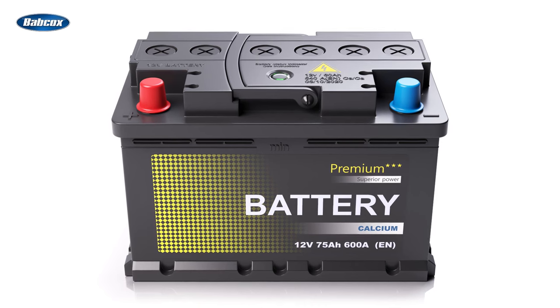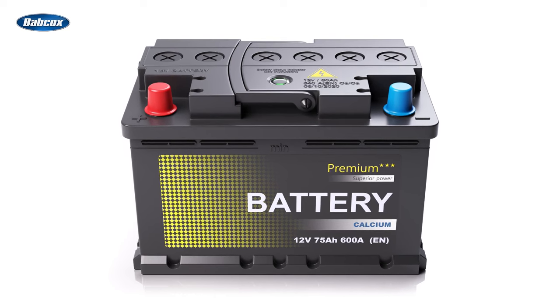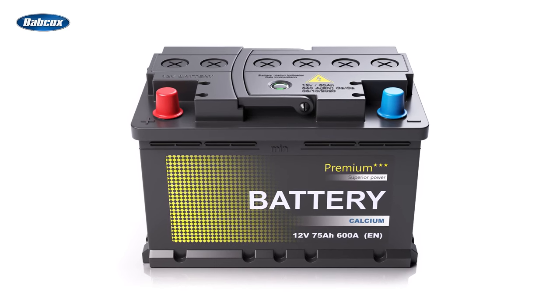This style battery does have its weaknesses: heat, vibration, and constant charging and discharging. All in all, this style of battery has served the industry well for over 150 years.